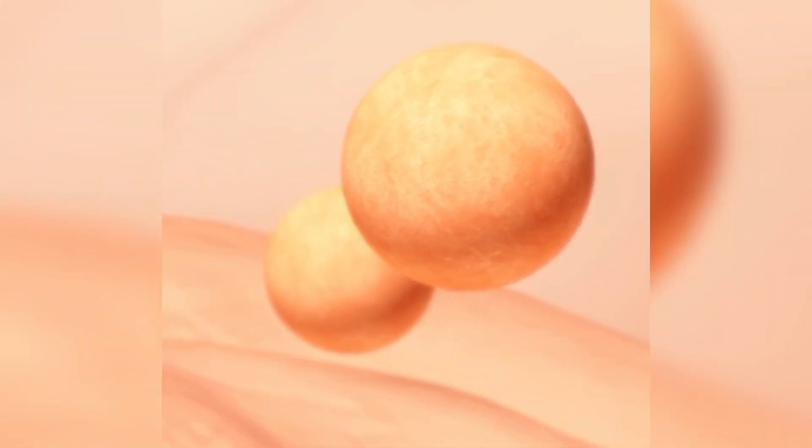1 week pregnant symptoms. Even though there isn't an embryo, your egg has been released and is ready to be fertilized. While you haven't yet conceived, you may feel symptoms associated with your usual menstrual cycle, including cramping and changing hormone levels.